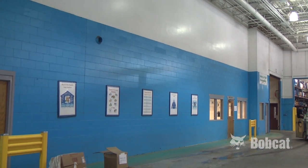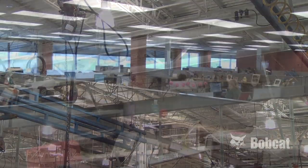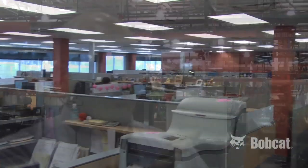We improved our lighting here and some other infrastructure that was added. In addition to that, we redid all of our office areas. So we had pretty much a factory makeover. It's just a lot more open.